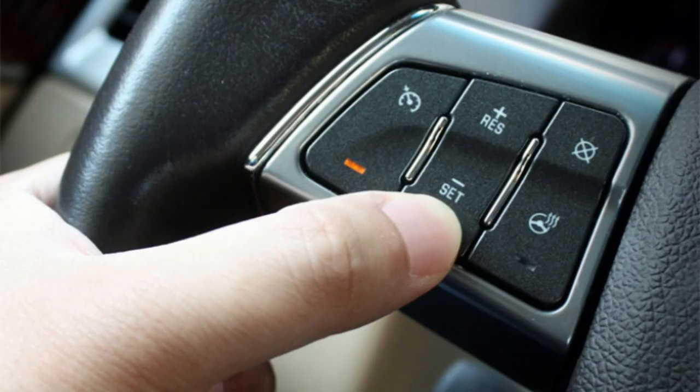Is it safe to drive with the cruise control light on? If everything is working as intended, then yes, it is safe to drive your car even when this light is illuminated.